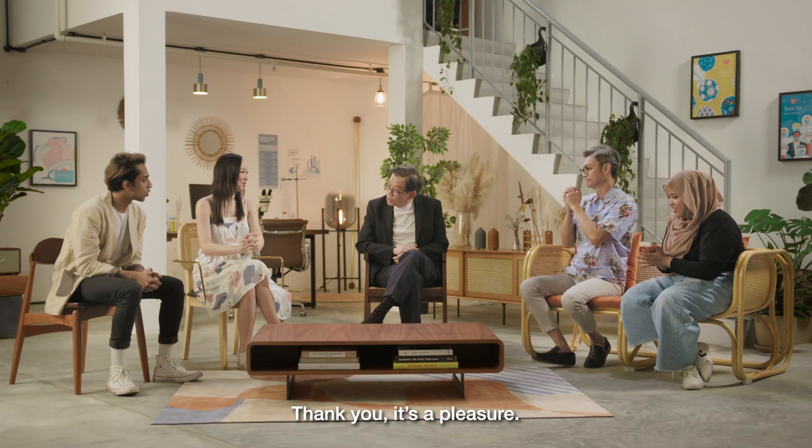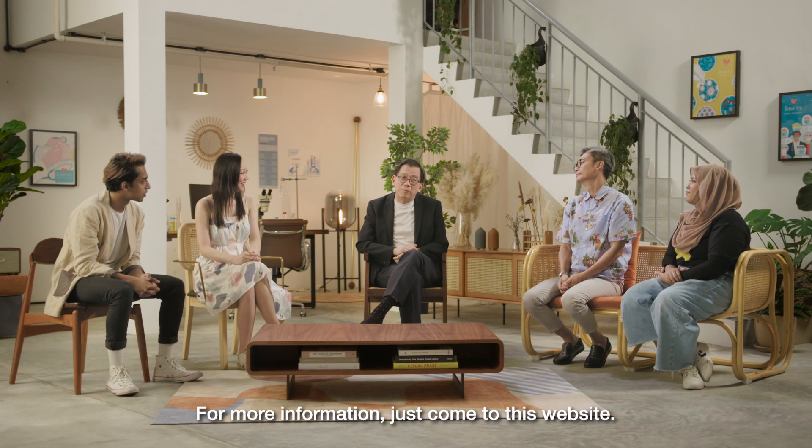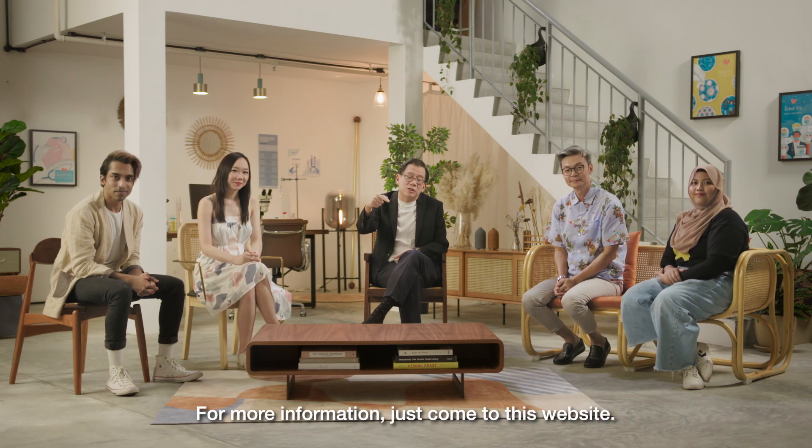Thank you so much, Dr. Leok. It's a pleasure. For more information, just come to this website.